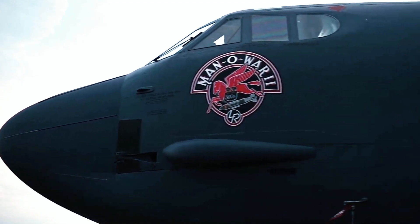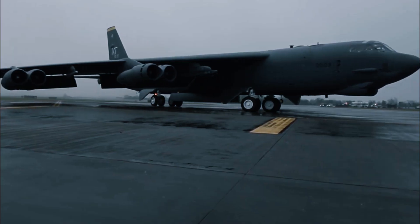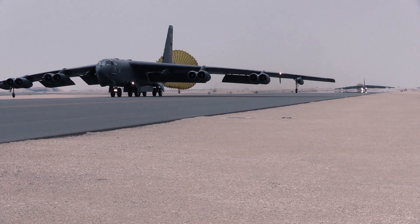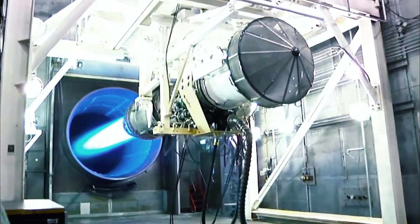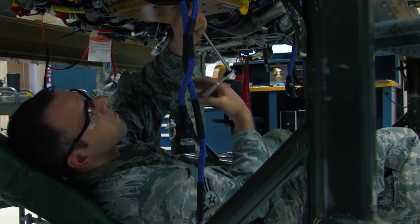Rolls won a $2.6 billion contract to re-engine the B-52 in September 2021 and will build up to 650 F-130 engines to power 75 B-52 bombers, including spares. The Air Force has said the program will pay for itself long before the B-52 retires, now planned for the 2050s.